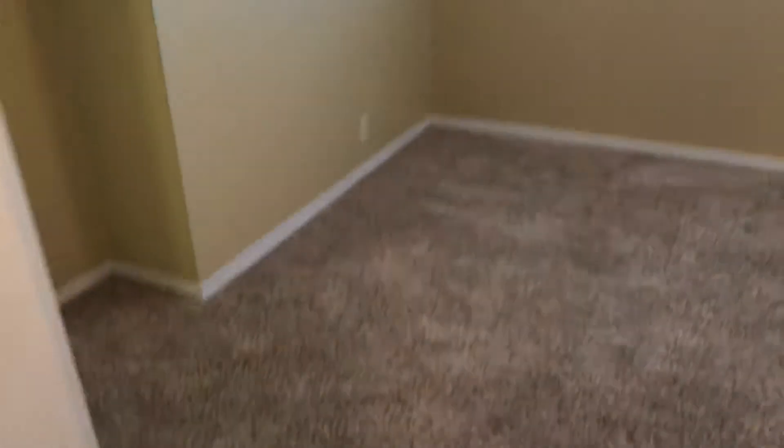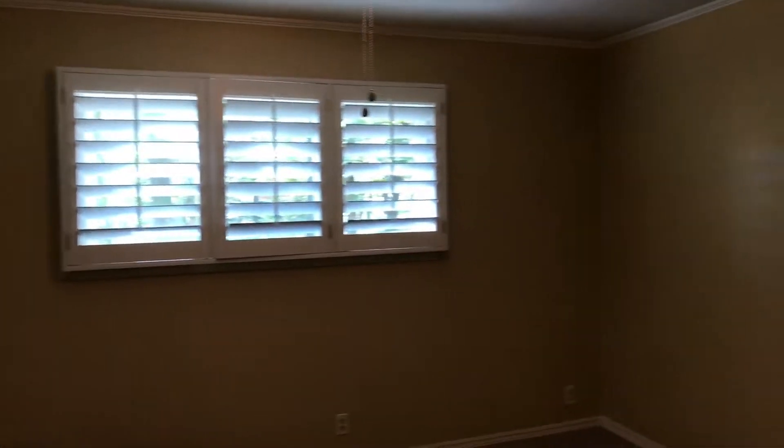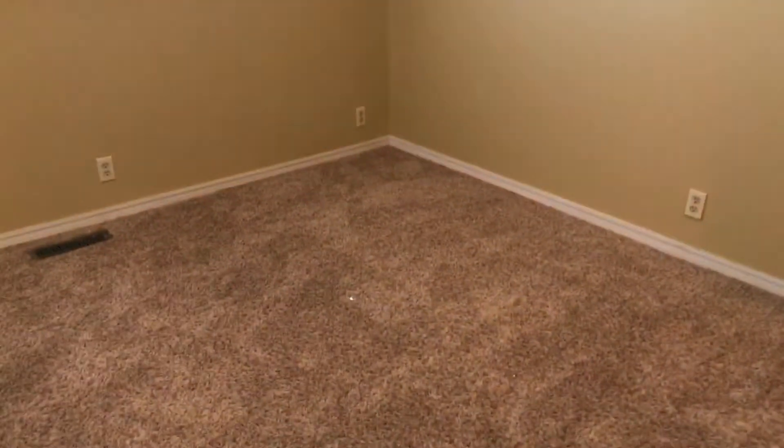And then here's that other bedroom. Again it's a really great size with these great windows and a great size closet with more built-in shelves.